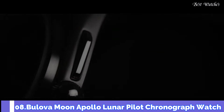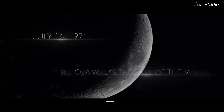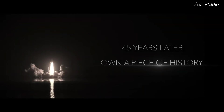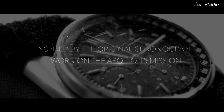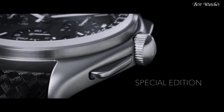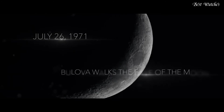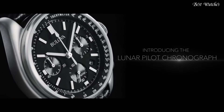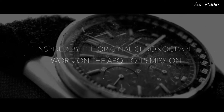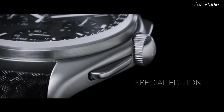Number 8: Bulova Moon Apollo Lunar Pilot Chronograph Watch. Silver Tone Stainless Steel Case with a Black Leather Strap, Fixed Silver Tone Stainless Steel Bezel, Black Dial with Luminous Silver Tone Hands and Index Hour Markers. Dial Type: Analog Chronograph. Quartz Movement, Scratch Resistant Sapphire Crystal. Case Size: 45mm, Case Thickness: 13.5mm, Band Width: 20mm. Water Resistant at 30m, 100ft. Functions: Chronograph, Tachymeter, Date, Hour, Minute, Second. Pilot Watch Style.